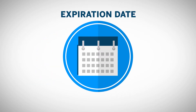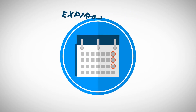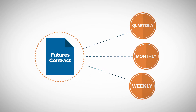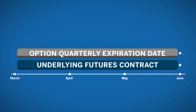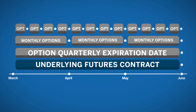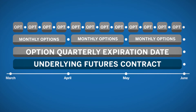So when do options and futures expire? Once a quarter? Every month? Every week? When it comes to options and futures, there may be a variety of option expiration dates you could trade for the same futures contract. You may find some option expirations align with the expiration of the underlying futures contract. In other cases, a futures product could have a variety of shorter-term options listed. These shorter-term options offer traders greater precision and flexibility to expand their trading strategies.